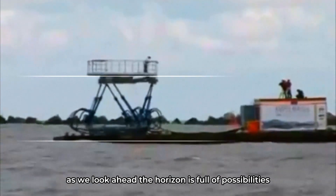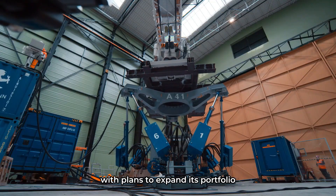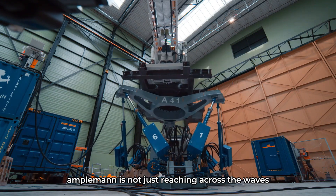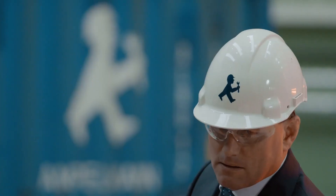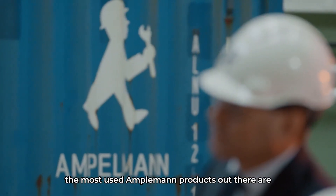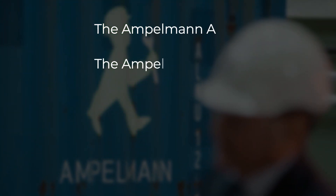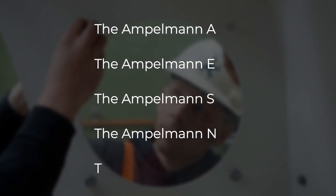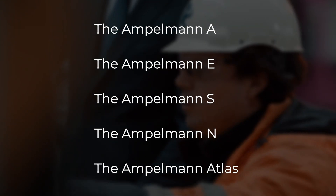As we look ahead, the horizon is full of possibilities. With plans to expand its portfolio and drive down power consumption, Ampelman is not just reaching across the waves, but also towards a more sustainable future. The most used Ampelman products are the Ampelman A, the Ampelman E, the Ampelman S, the Ampelman N, and for cargo, it's named the Ampelman Atlas. Let's take a look at these engineering cupcakes.